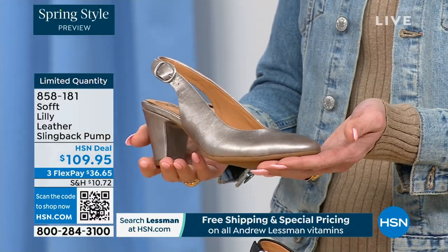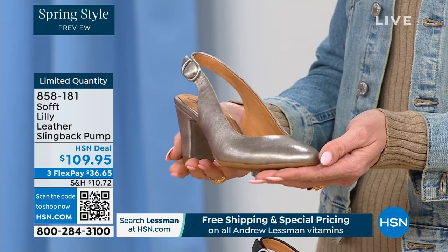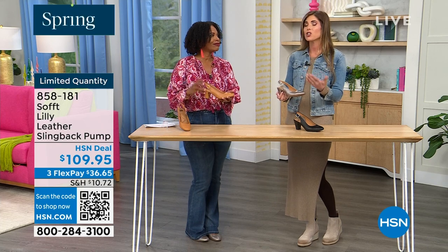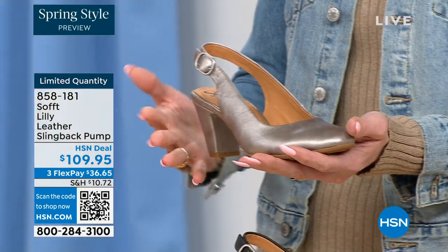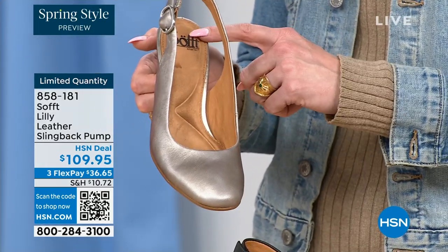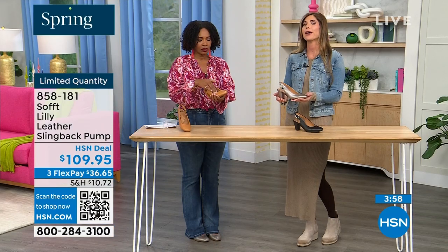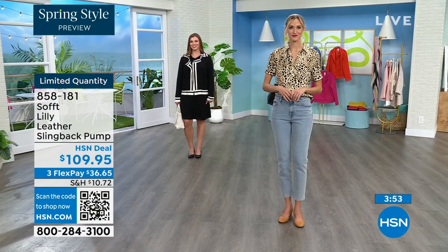We spend so much money on event shoes and don't think twice about it, because it's for a special event. Then we get the shoes we wear every day and don't invest in them. Soft is an investment in your feet — we use quality leathers, quality suede, every attention to detail from the ball of your foot to the heel, including arch support. Invest in a shoe you're actually going to wear — it will live in the front of your closet because it goes with everything.